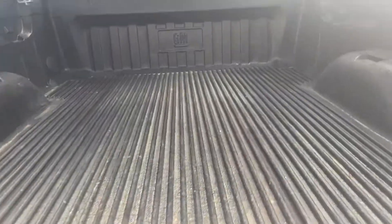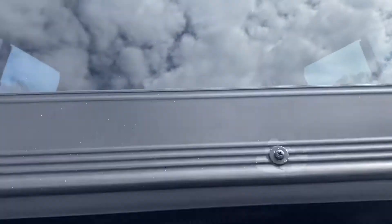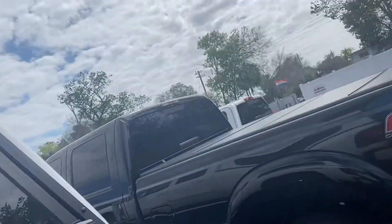I also got the bed opened up for you. There's no bed cover on there, but the bed liner looks to be in great condition. Then you got the camper right over it as well. Looks really, really good.